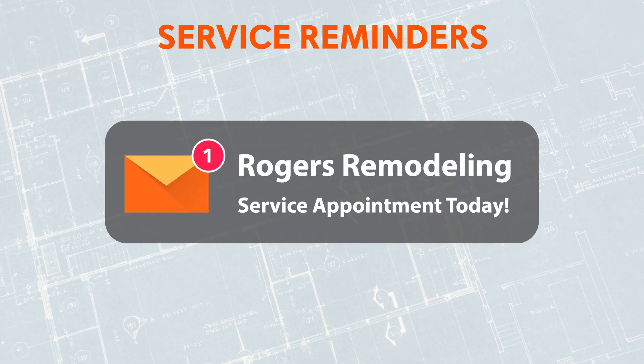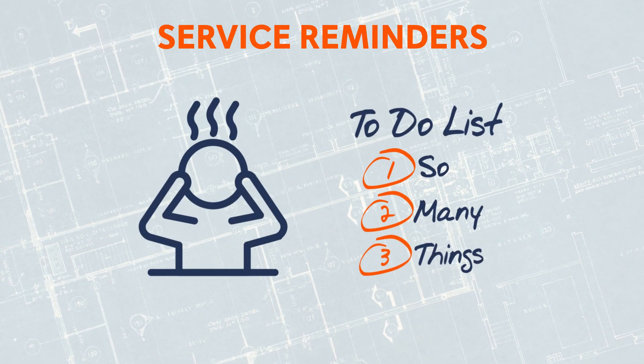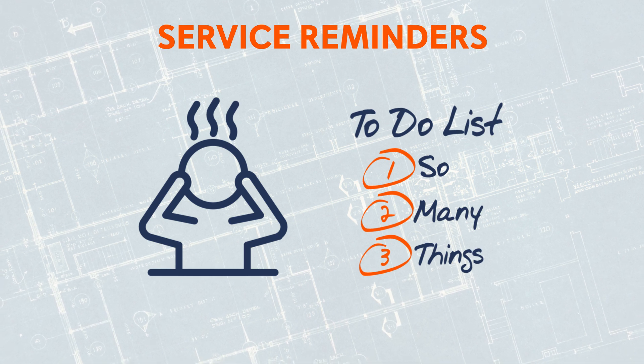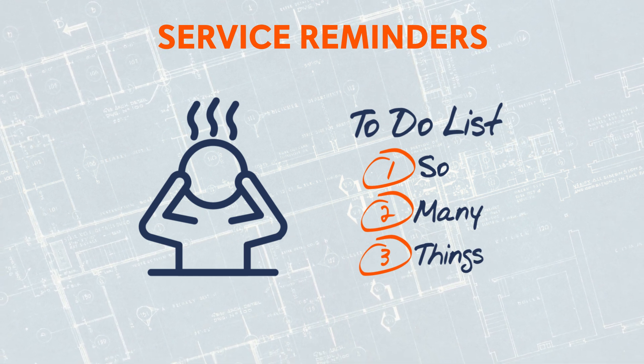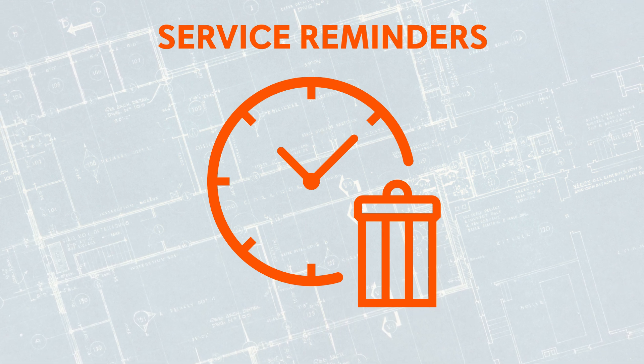With our service reminders feature, you can automatically send timely reminders to both your employees and customers. People are busy. Help your customers remember the scheduled service appointment taking place today so that your service tech doesn't waste his time driving to a no-show appointment.